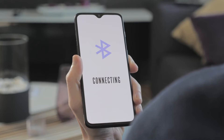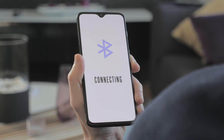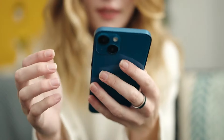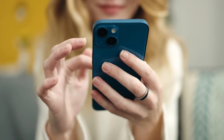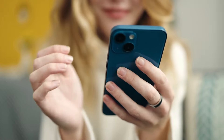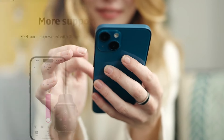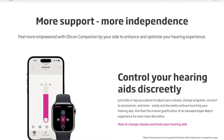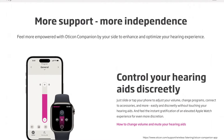Oticon Intent supports wireless connectivity, including the next generation Bluetooth low-energy audio. This enables direct audio streaming and hands-free communication to iOS devices, compatible Android phones, and tablets. For more control, the hearing aids are compatible with the Oticon Companion app, which is available on smartphones and Apple Watch.